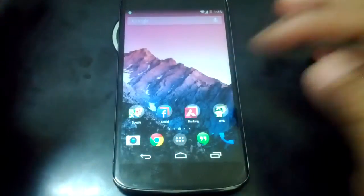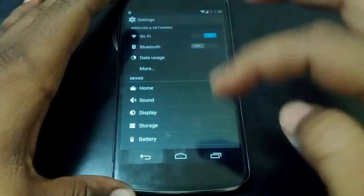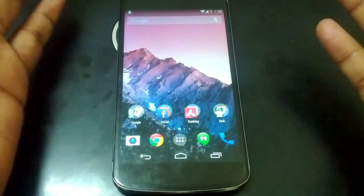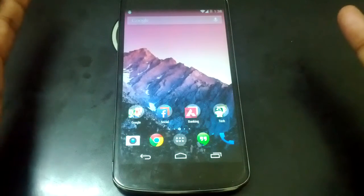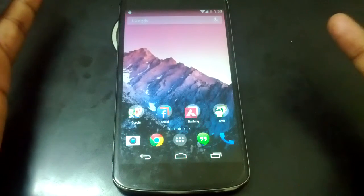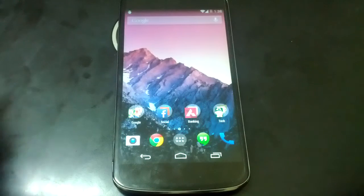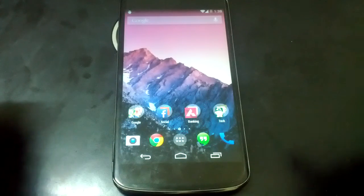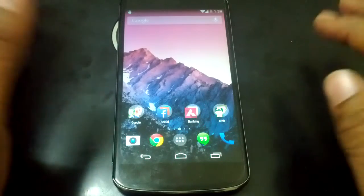That's it guys! Leave a comment below — what is your experience on Android 4.4 KitKat and how much screen-on time are you getting on your Nexus 4? Hit the like button and subscribe to my channel for more awesome videos. Goodbye!